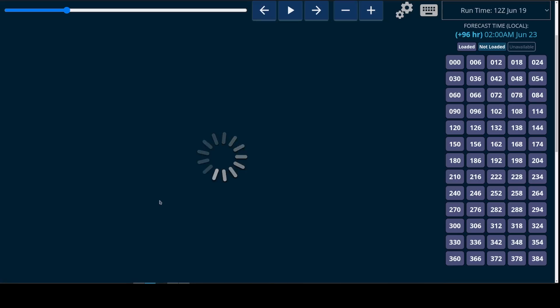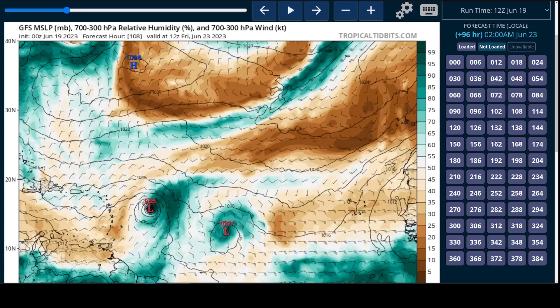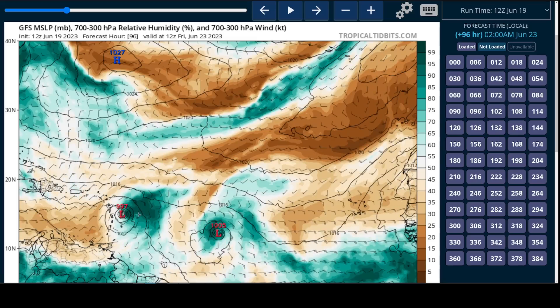Now if we go back to yesterday's runs and runs prior to that, you'll see that it was stronger and farther east — you could see a strong hurricane on some of these runs, and it was slower. But now that the storm is weaker, we're seeing it move faster and farther to the south.